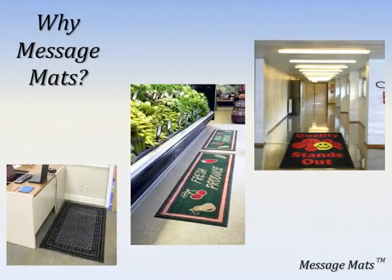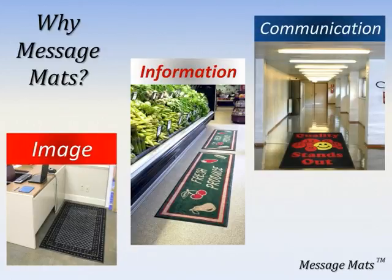Why would your customer want a message mat? Message mats exist for three primary reasons: image, information, and communication. Message mats can offer a facility a clean, decorative image, portray helpful and meaningful information, or provide valuable or motivational communication.